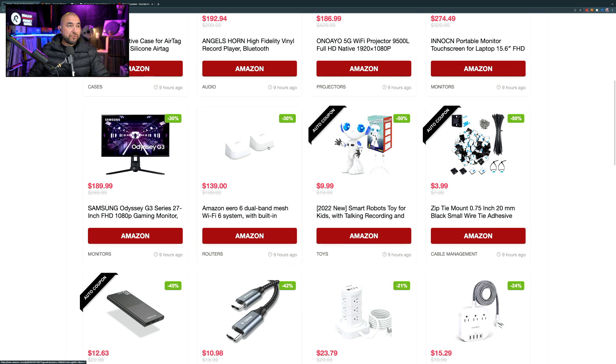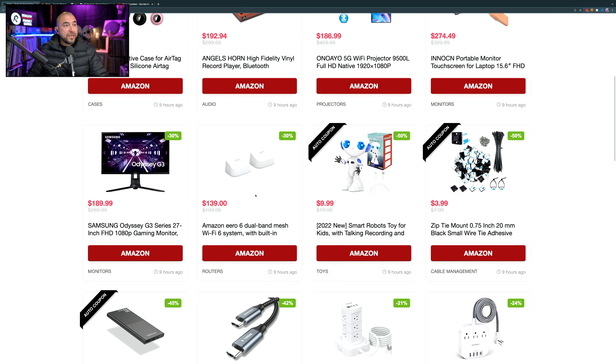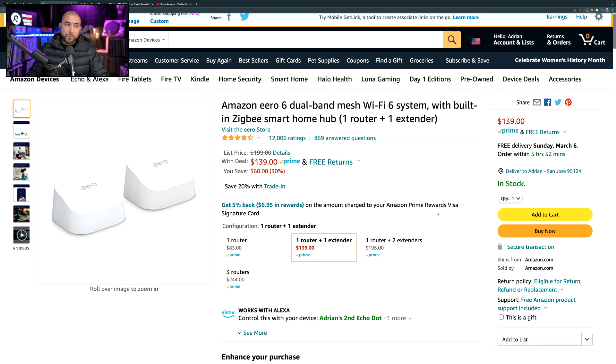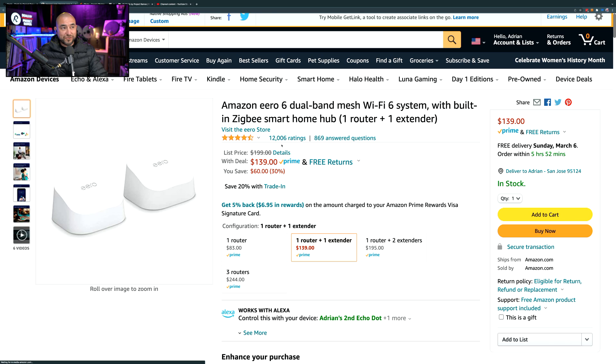This next deal is on the Eero 6 mesh router. It normally sells for $199, and at 30% off you can pick up this setup for $139. It has 12,006 ratings giving it 4.5 out of 5 stars.